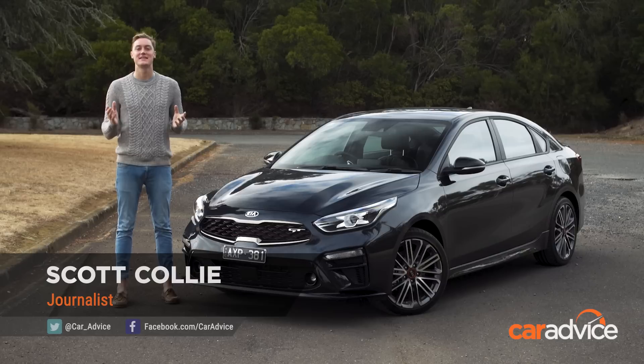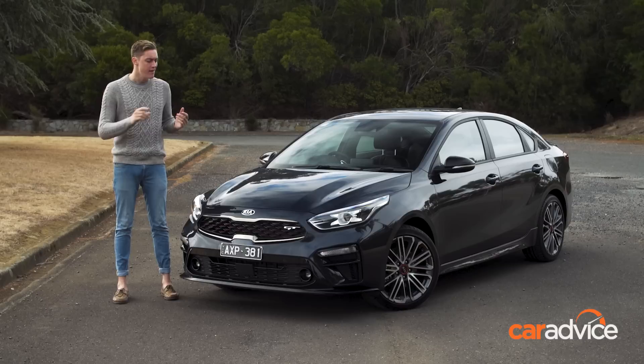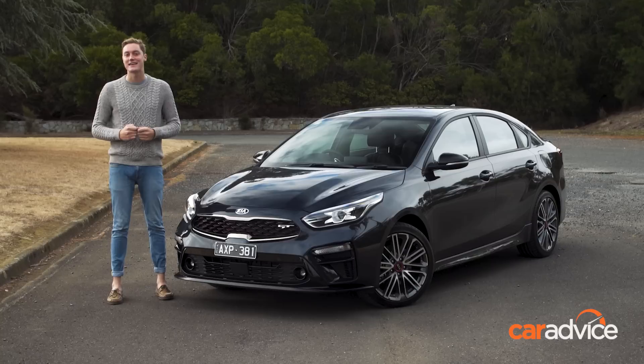Warm and hot hatches are a dime a dozen these days, but not everyone wants a hatch. If you're a sedan person, the affordable end of the performance market has been limited to the Hyundai Elantra Sport — at least it was limited until now, because that car's getting some competition and it's coming from within its home country. Meet the Kia Cerato GT Sedan.